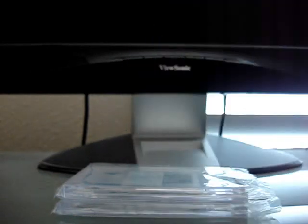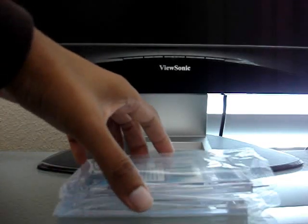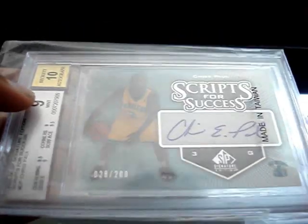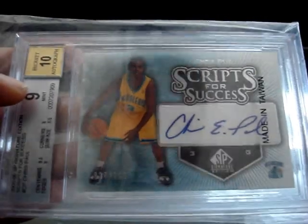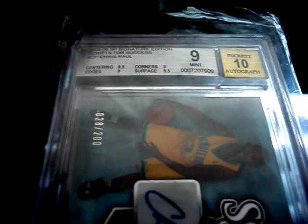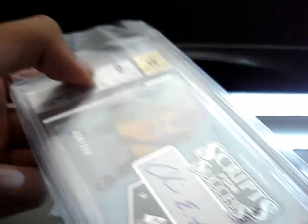He got a second ring — if you guys didn't know about the Heat winning the championship, so it's good for him. Probably might sell that card soon. Next one I got is from 05-06 SP Signature Edition — the set's called Scripts for Success. This is a rookie auto of Chris Paul, numbered to 200. It got a grade of 9 with 9.5 centering, 9 edges, 9 corners, and 9.5 surface. I really hoped this got a 9.5 because I thought it was in pretty good condition, but it didn't get a 10 on any subgrade. I did get a 10 auto on that one though.